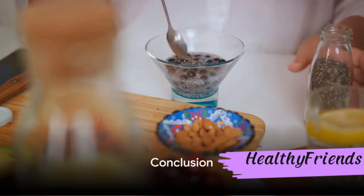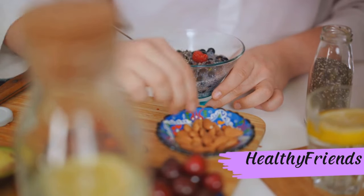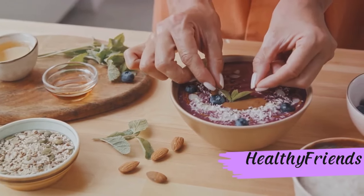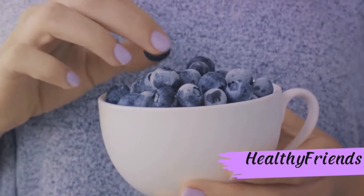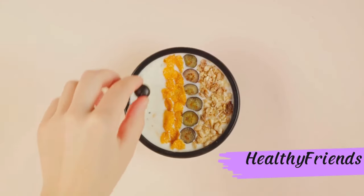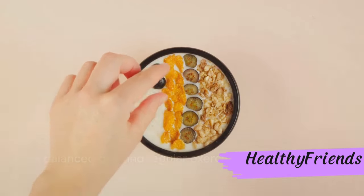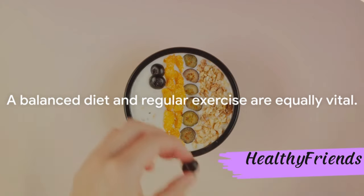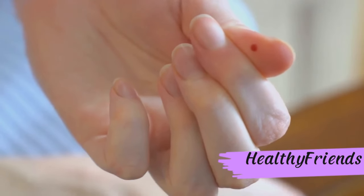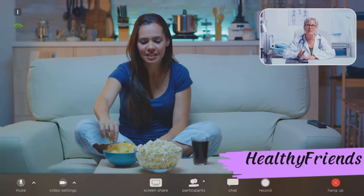There you have it — our top 9 picks for diabetic-friendly snacks. From the heart-healthy almonds to the fiber-packed chia seeds, each snack plays its part in maintaining your health. Don't forget the antioxidants in berries, the healthy fats in avocados, and the protein in Greek yogurt. Remember, these snacks are just one part of the puzzle — a balanced diet and regular exercise are equally vital. The right snack can make a big difference in managing diabetes. Don't forget to subscribe for more health tips and advice.